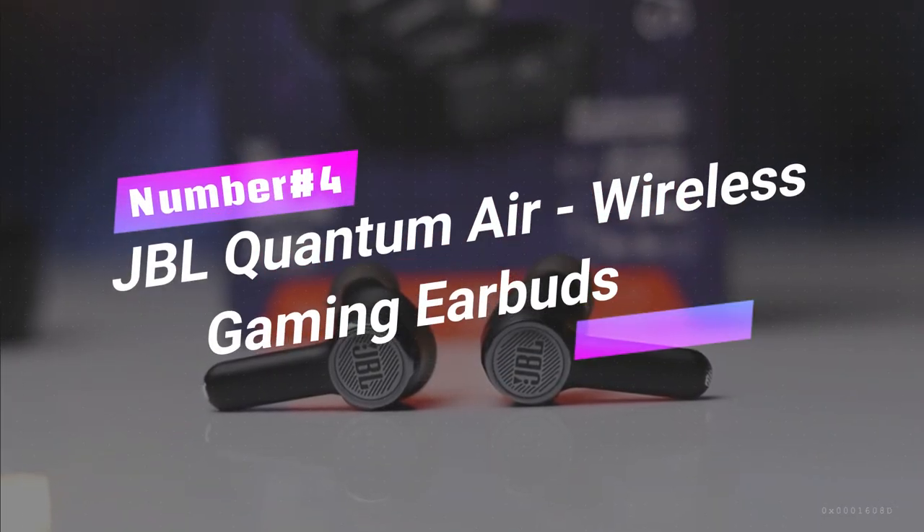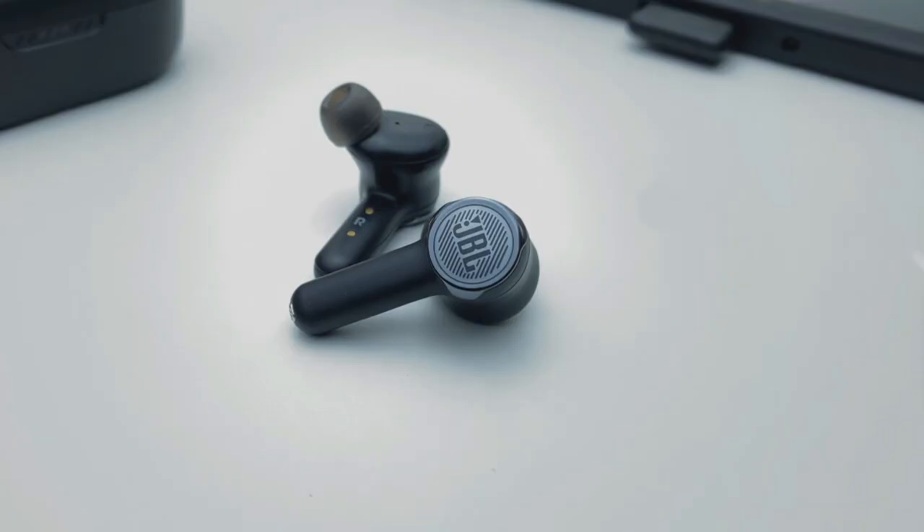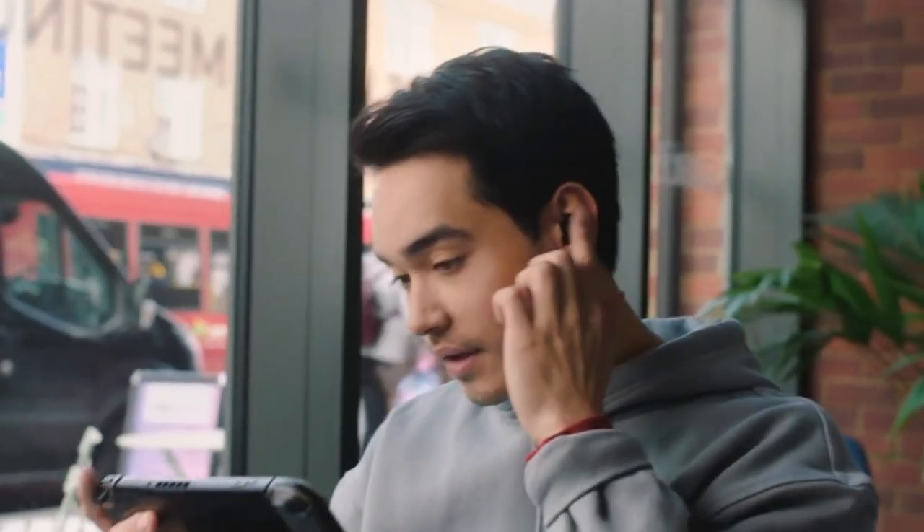Number 4: JBL Quantum Air Wireless Gaming Earbuds — a power-up for immersive gameplay and crystal clear communication. With its smart ambient technology, you can stay aware of your surroundings while still enjoying immersive gameplay or having conversations with your team or family.